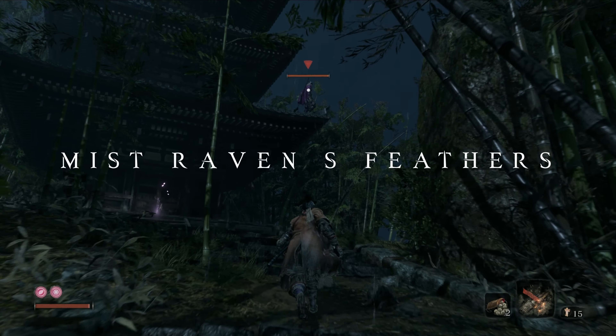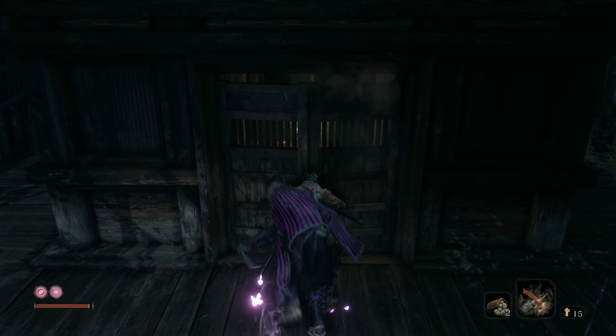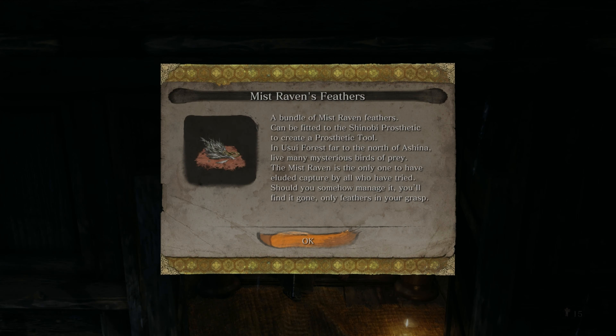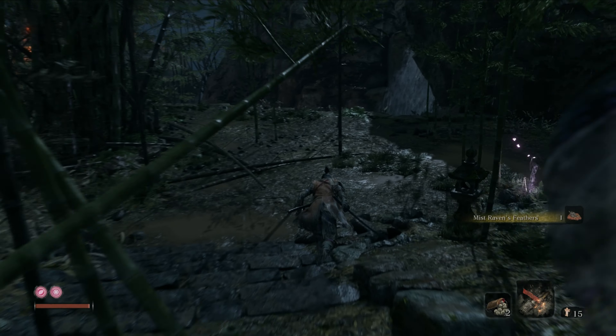Make your way up to find a little temple. Ignore the enemy for now — at this point in the game he is way too strong. Should you come here in a later part of the game, just take him on. Go into the temple, loot the Misdraven's feathers, and make your way out of here.